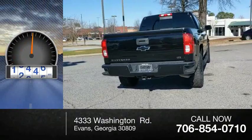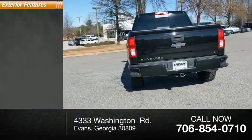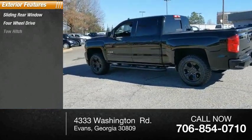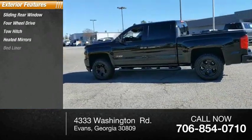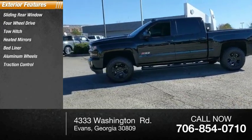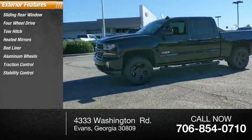This vehicle has less than 65,000 miles. Here are some of this vehicle's great options: sliding rear window, four-wheel drive, tow hitch, heated mirrors, bed liner, aluminum wheels, traction control, stability control, daytime running lights, remote engine start.